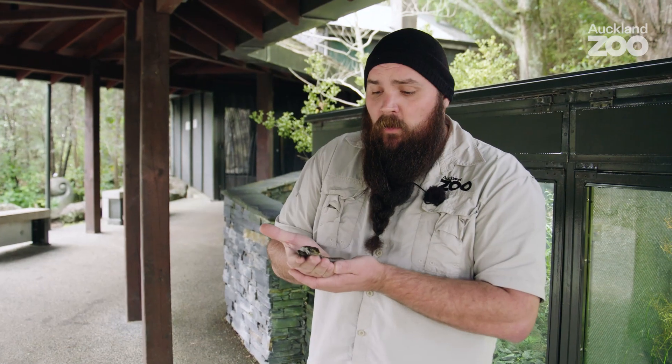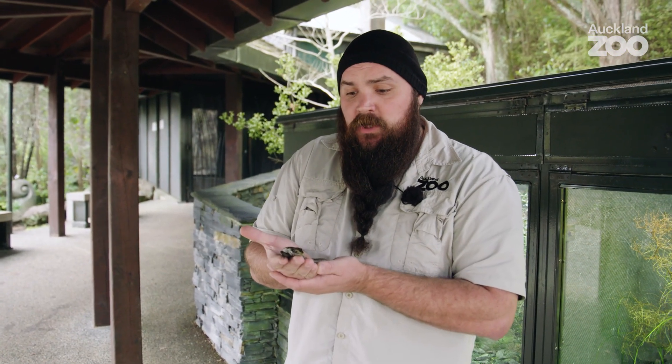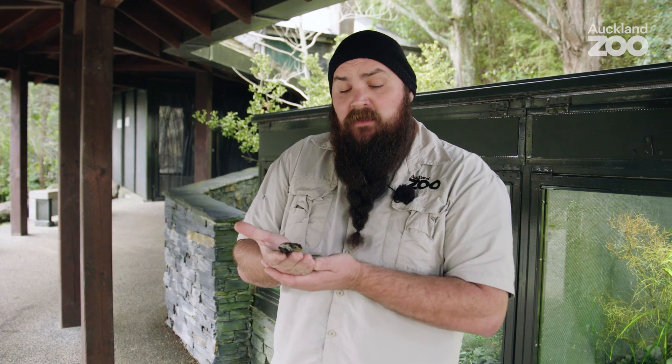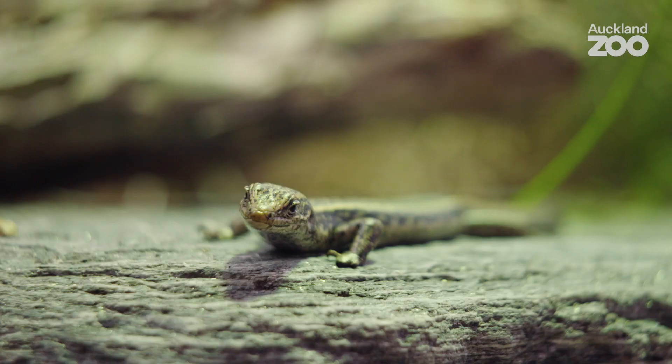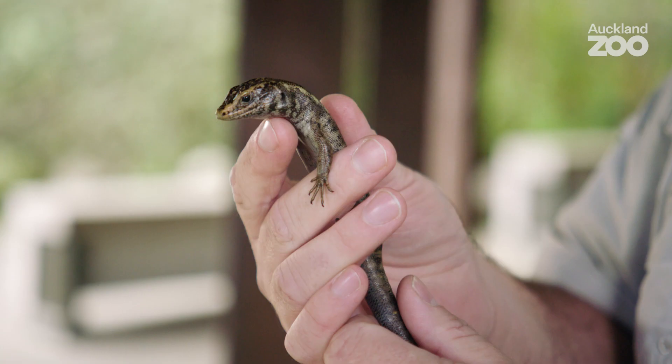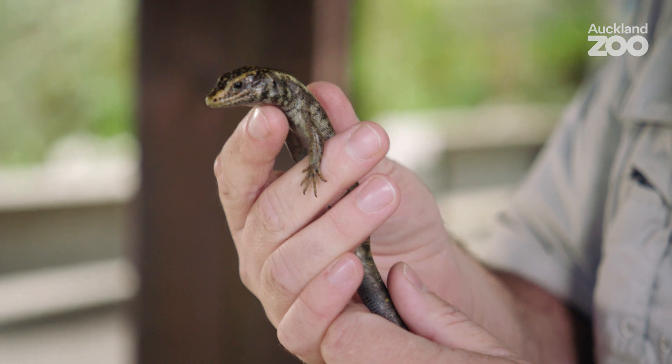These guys could be doing better in the wild. It's estimated that there are between 250 and 1,000 individuals of each species left at the moment — they are nationally endangered. Fortunately, there have been reasonable efforts to help safeguard their future. There's a beautiful dryland sanctuary just outside of Alexandra where both Grand and Otago skinks are now doing well.